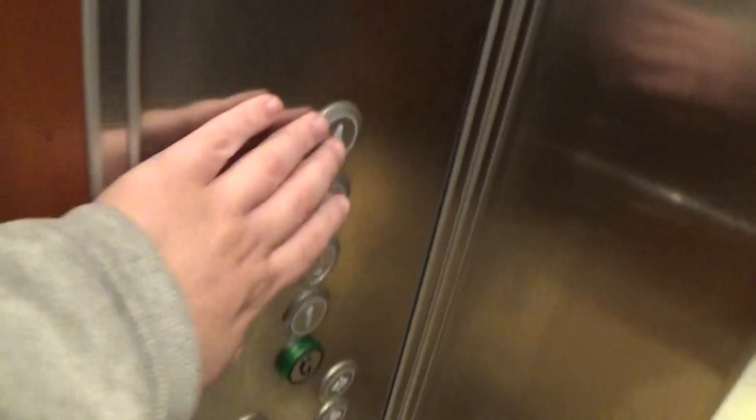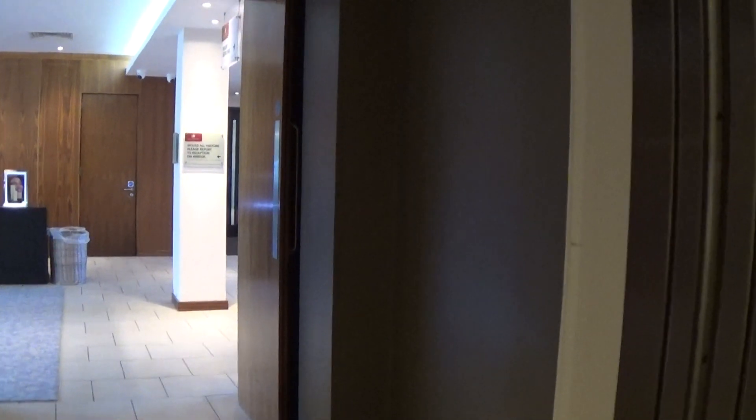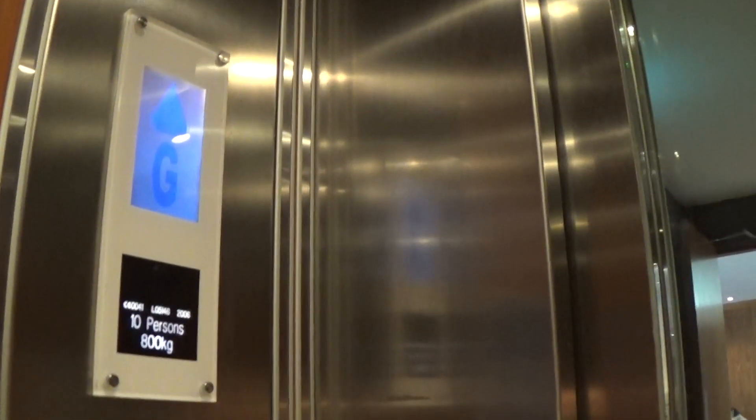Here it is — let the people off. Let's go to four. Capacity is 800 kilos, 10 persons, built in 2005 or 2006, eighteen years ago.